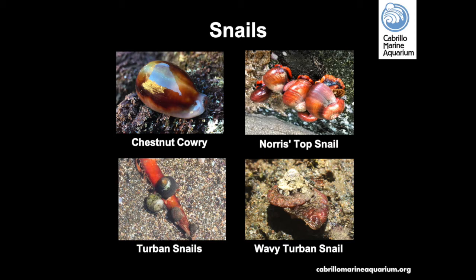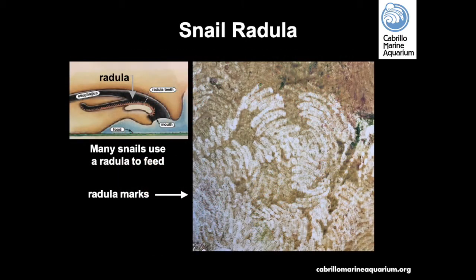Wavy top snails have a very unique shell that spirals and displays wavy edges. They can grow to be large — the size of a softball or even a medium grapefruit. They have a strong, thick shell and an operculum, or trapdoor, that helps them survive against predators like the octopus and the predatory Kellet's whelk snail. Snails have an interesting feeding apparatus called a radula — essentially like a conveyor belt of teeth — that helps them scrape algae from rocks or consume tougher pieces of algae.